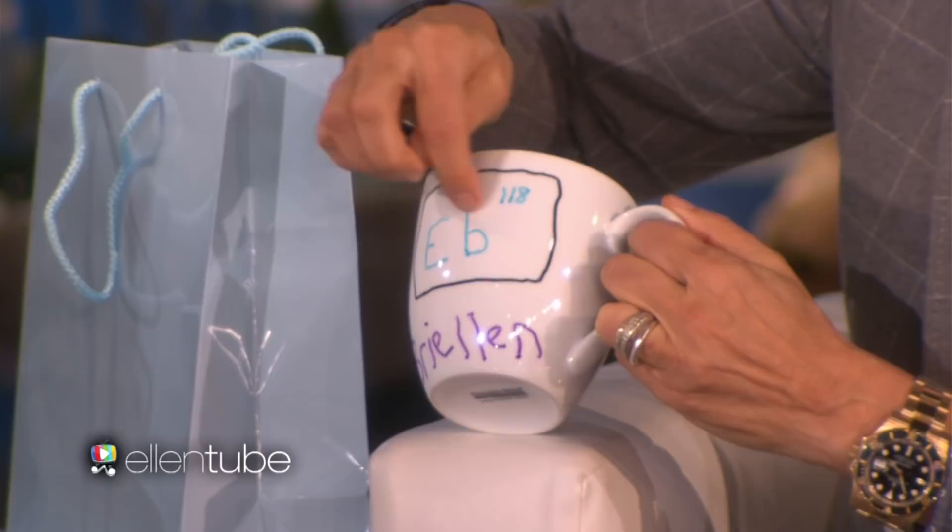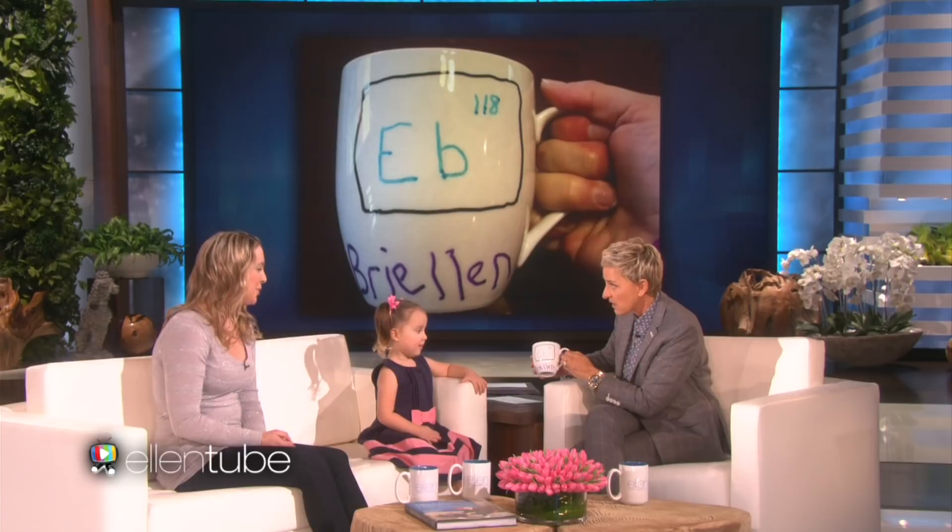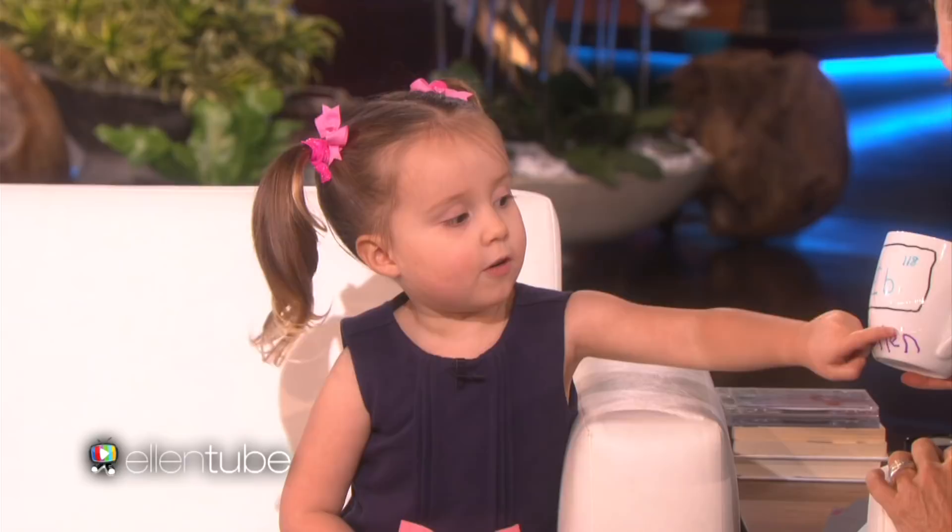Tell Ellen that you have that for her. I have something for you. Why did you bring that for Ellen? It's a mug, and did you draw this? I did. Wow, that's wonderful. And what does this mean right here? Our new element. Oh, it is a new element? That's what she said she wanted to name her element. Can you tell her what the name of it is? Brie Ellen — that's on the bottom. It's our names together, Brie Ellen.